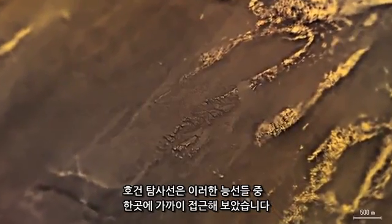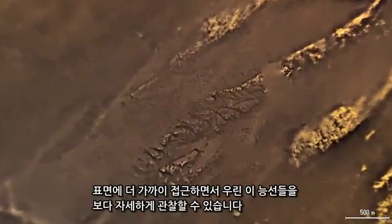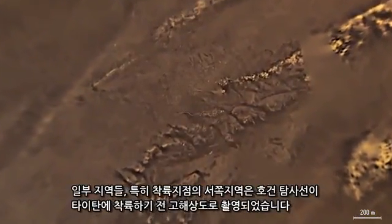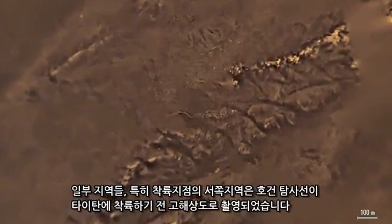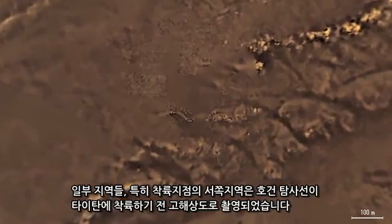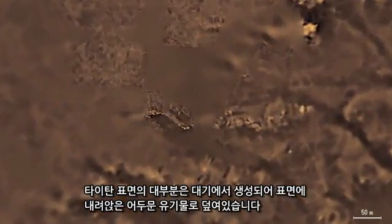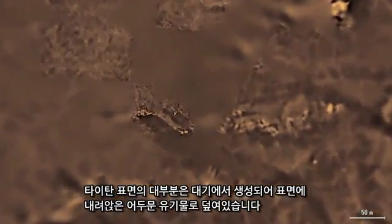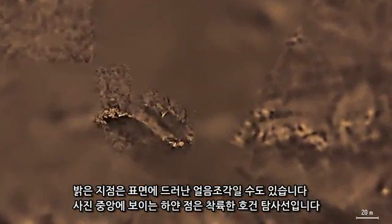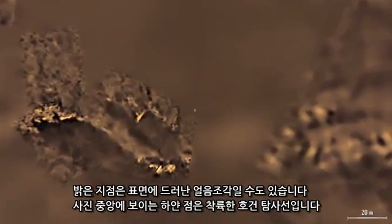The Huygens probe descended toward one of these ridges. As we approach the surface further, we can see this ridge in finer detail. Some regions were imaged with high resolution just before Huygens landed on Titan, especially the area to the west of the landing site. Most of Titan's surface is covered by dark organics that are produced in the atmosphere and slowly settle down. The bright spots may be exposed patches of water ice. The white dot in the center of the image is the landed Huygens probe.